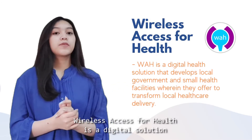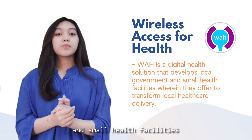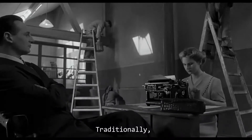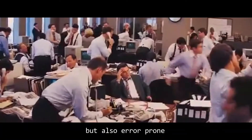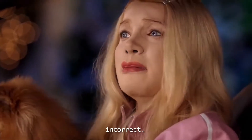What is Wireless Access for Health? Wireless Access for Health is a digital solution that develops local government and small health facilities, wherein they offer to transform local healthcare delivery. Traditionally, information has to be manually recorded on paper, a process that is not only time-consuming but also error-prone.